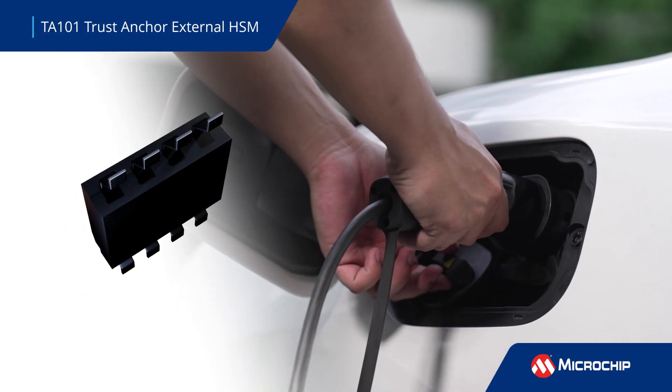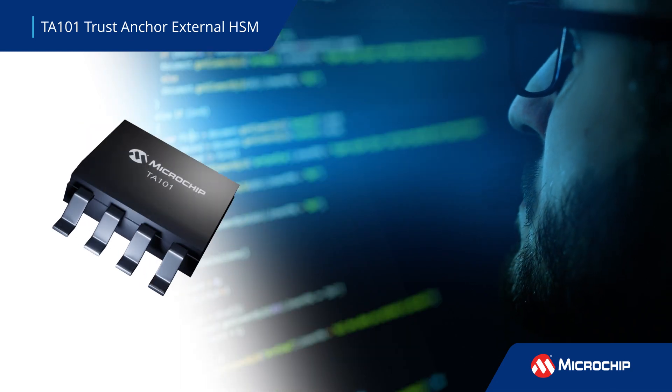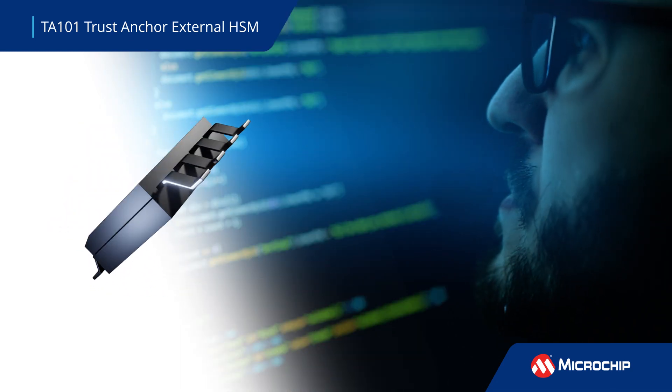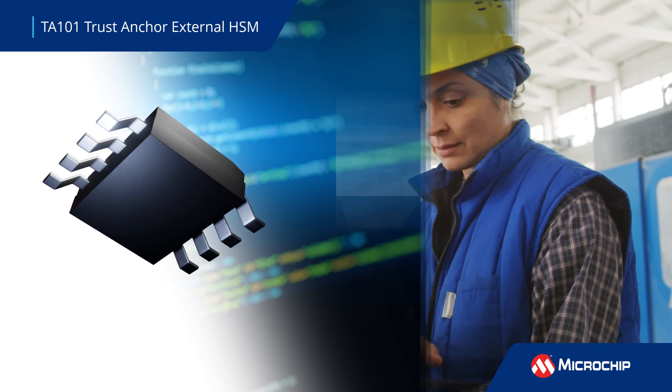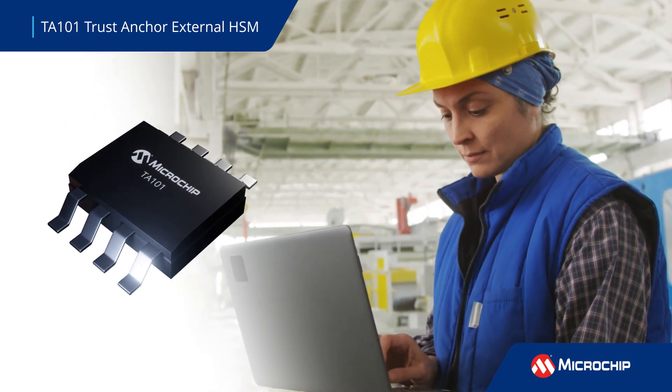The TA101 Trust Anchor is a secure authentication IC that increases cryptographic security strength from 128 bits to 256 bits to protect keys and certificates in automotive, IoT, industrial, computing, medical, and e-mobility applications.